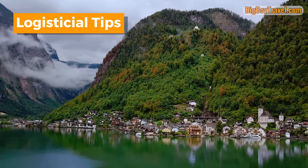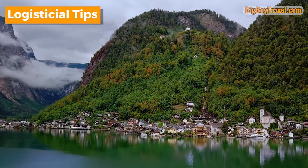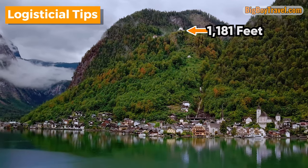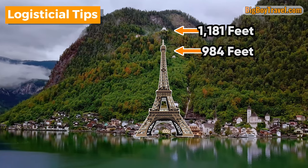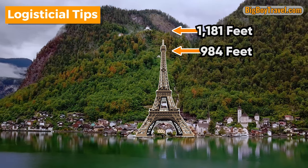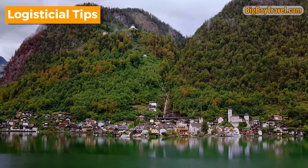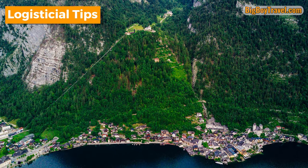Before we can tour the salt mine in Hallstatt, it's very important to share some logistical tips, because it actually sits over 1,100 feet above the heart of town. That's actually quite a bit taller than even the top of the Eiffel Tower, but with some advanced planning you can save yourself a strenuous hike and take the convenient funicular lift to the top of the hill. Let's take a look at it from a different angle so you can truly see what we're talking about.